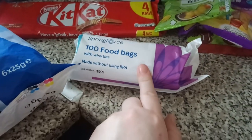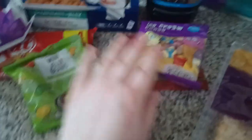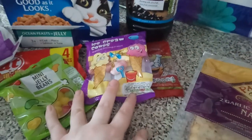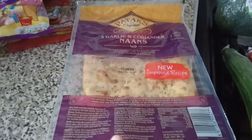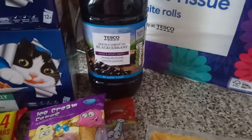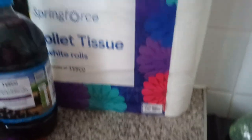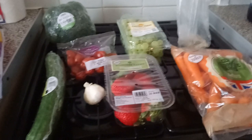We have some food storage bags, mini jelly beans, ice cream cones, and fizzy cola bottles — these are Lily's snacky sweets that we put in a jar. We've got some garlic and coriander naan bread — 84p for two. We've got some blackcurrant squash and our normal toilet rolls, which come nine in the pack.